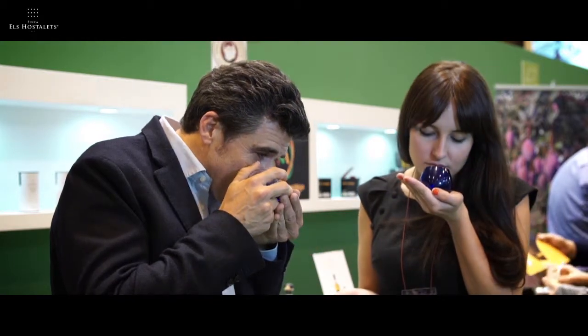Now we do it with white truffle — with the magnatum pico — and we are going to do the same thing. We heat it with our hands and we smell and we obtain the real high quality. And now we taste the vinegar, the vinegar with caramel.